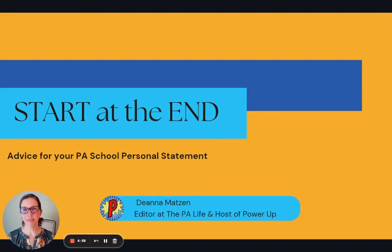Hi, I'm Deanna Mattson, an editor at PA Life and host of Power Up, the PA Life community. I wanted to bring you a piece of advice that I give my editing clients frequently when I'm working on their personal statements, and that is to start at the end.